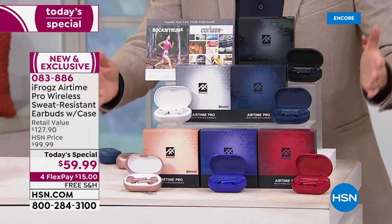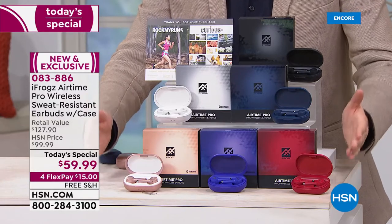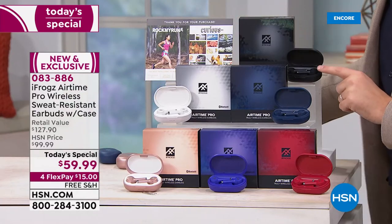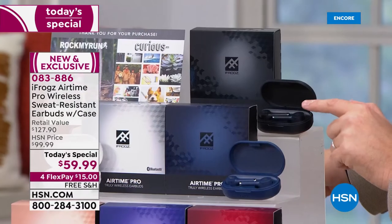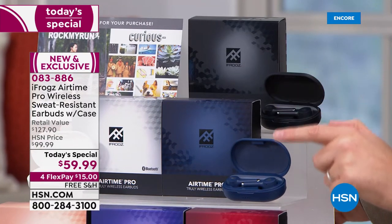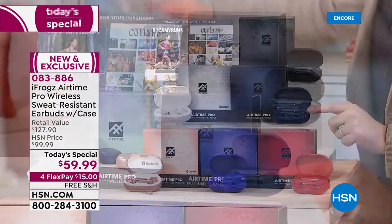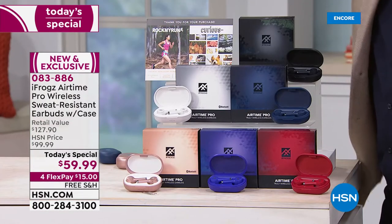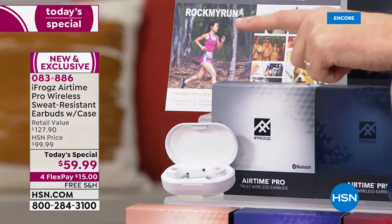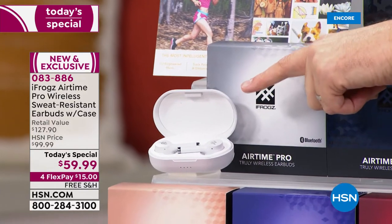iFrogs just debuted these — as in 60 seconds ago. They will not be available at retail until September, so you're getting it first. I have beautiful colors: black is up here, gorgeous earbuds with a black charging case. Down front we have our midnight blue, that's the one I was given. Then there's your pearl white — absolutely spectacular. If you can see that pearl white, it is the prettiest, nicest, sleekest white earbuds I've ever seen.